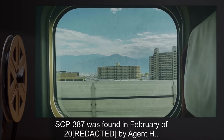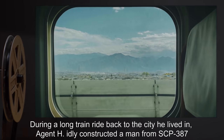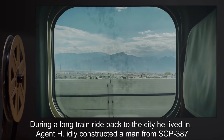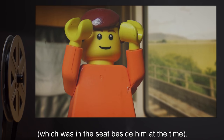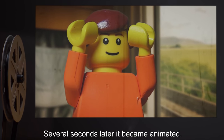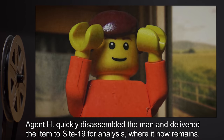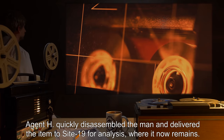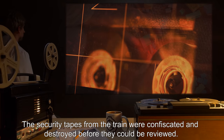SCP-387 was found in February of 2001 by Agent H. During a long train ride back to the city he lived in, Agent H idly constructed a man from SCP-387, which was in the seat beside him at the time. Several seconds later, it became animated. Agent H quickly disassembled the man and delivered the item to Site-19 for analysis, where it now remains. The security tapes from the train were confiscated and destroyed before they could be reviewed.